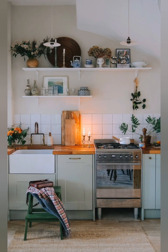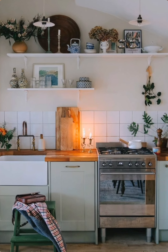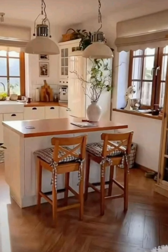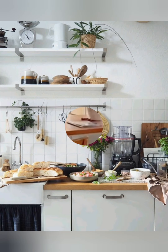Storage solutions. Consider customized built-in cabinetry that maximizes storage in tight spaces. Consider cabinetry that extends to the ceiling to use all available vertical space.